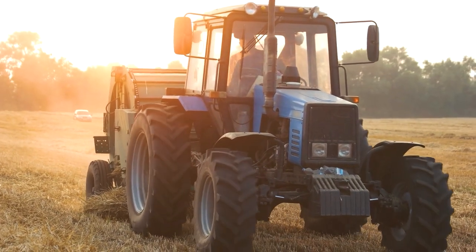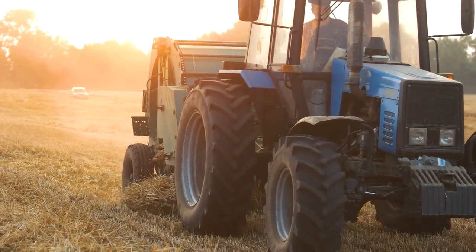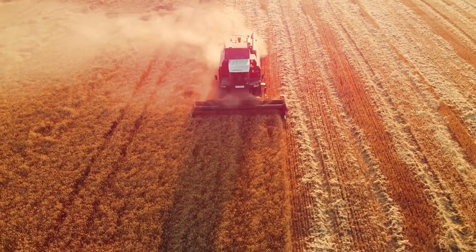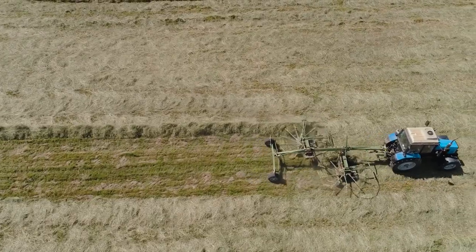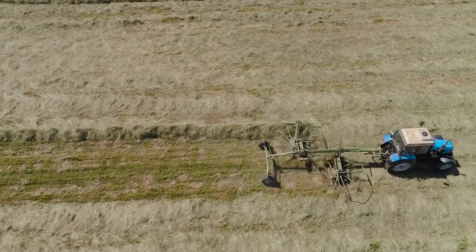Starting off with the essentials: a tractor. Are you ready to get down and dirty on your small farm? Then you'll definitely want to get your hands on a tractor. These bad boys come in all shapes and sizes, from compact to behemoth. They're the Swiss army knife of farm equipment.